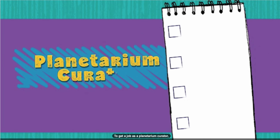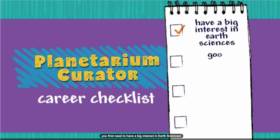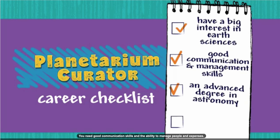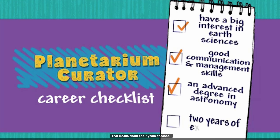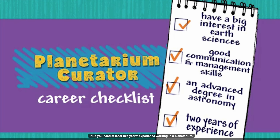To get a job as a planetarium curator, you first need to have a big interest in Earth sciences. You need good communication skills and the ability to manage people and expenses. You'll also need an advanced degree in astronomy — that means about five to seven years of school. Plus, you need at least two years' experience working in a planetarium.